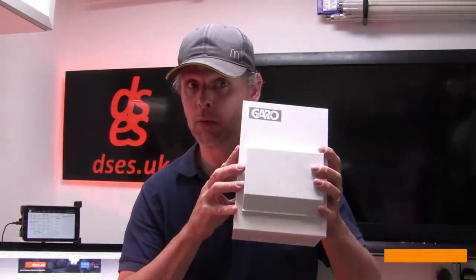Hello, it's David from David Savory Electrical Services Ltd, and this is just a quick video to show off a couple of interesting Irish innovations, starting with this.